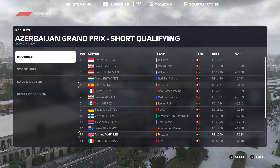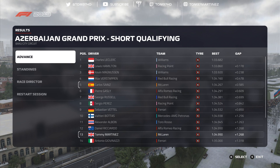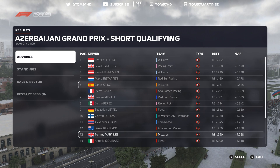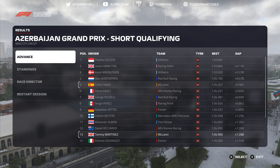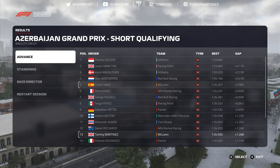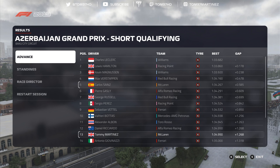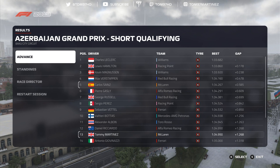Disappointing — 1.2 seconds off the pace and seven tenths off my teammate, which was quite annoying. I think I had the pace to get into the top ten; eighth place ahead of Perez would definitely have been possible. But it is what it is — we've got to deal with the consequences in the race. Hopefully we can turn it around and use the advantage of free tyre choice in strategy to help us out. But that was qualifying here at Baku, and we're now moving into round four, the Azerbaijan Grand Prix.